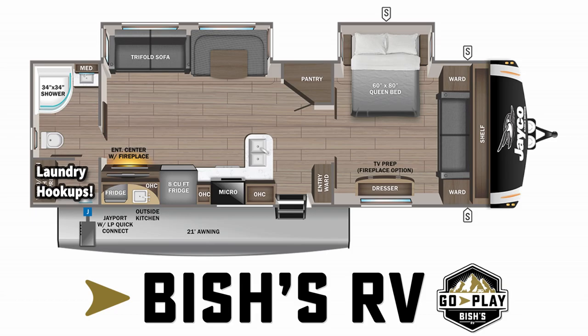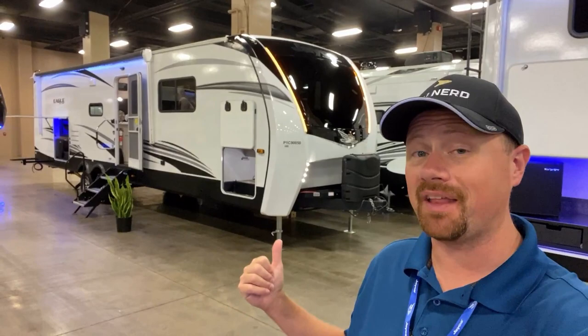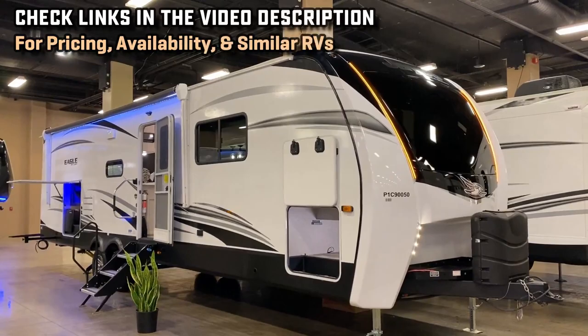Have you ever seen a travel trailer with fifth wheel landing gear? Well, you have now. Meet the new 2023 Eagle series by Jaco — this is the 320FB. This floor plan was recorded not too long ago in the 2022 model, so you won't see any major changes, but what they've done with the landing gear on this is completely unlike anything I've ever seen.